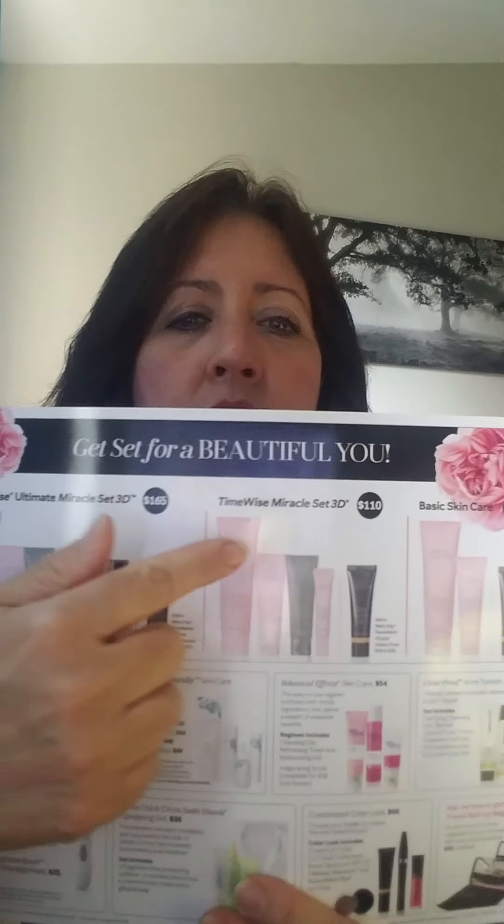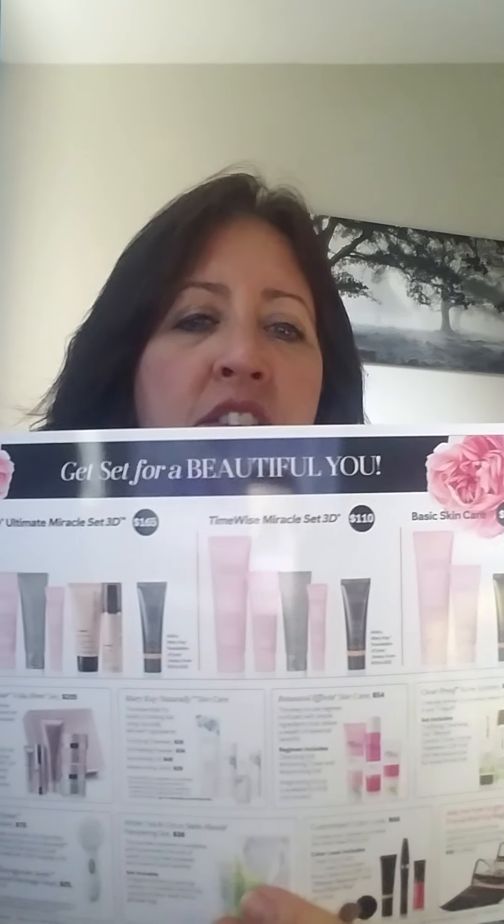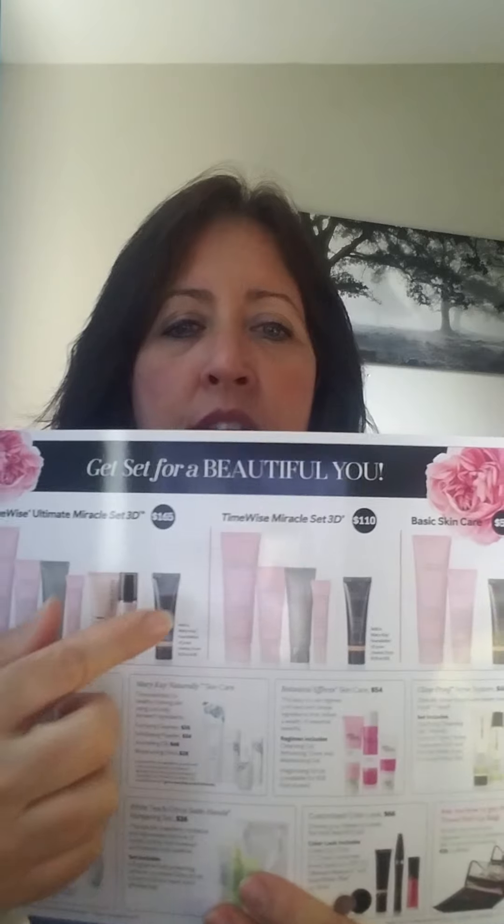This advanced set is for anyone over 40 who should be thinking about starting a repair-type skincare set. This is our miracle set — for women in their 20s and 30s, or a basic set for women who just want a basic skincare routine. It's an amazing preventative anti-aging skincare set. It's simple.